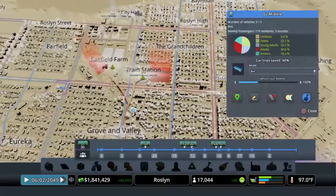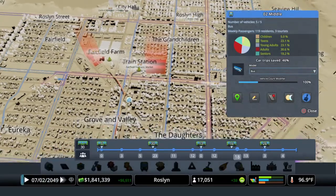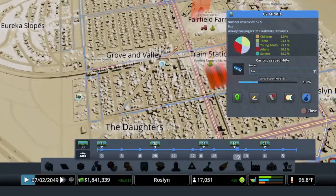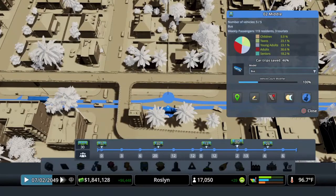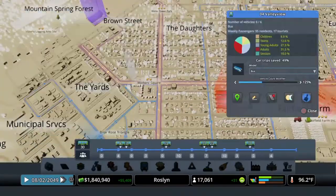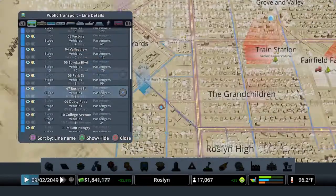So then we want to look at the line here. We just moved those stops around and we can see we've got a couple of buses that are quite full and a couple of stops that have significant wait times. But if we watch, this bus actually clears the stop, so it's really not in that bad of shape. As a point of comparison, let's look at a place like Valley View, where all of these stops are in pretty good shape, as are the buses.